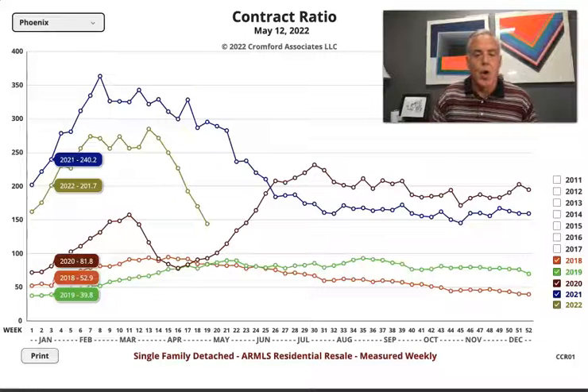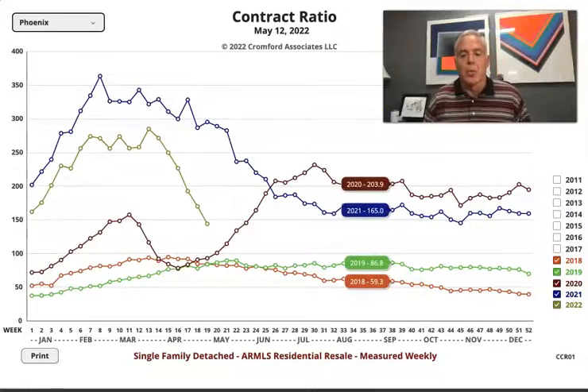The contract ratio for homes in Phoenix is dropping, and it's dropping quick. I'm John Schlotz with HomeSmart, and we're going to talk about what the contract ratio number means and what it means to you.